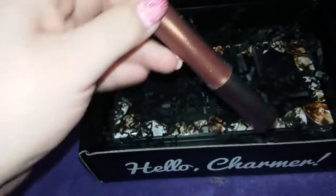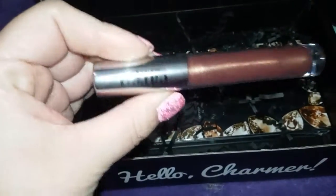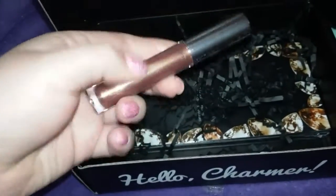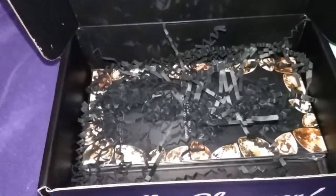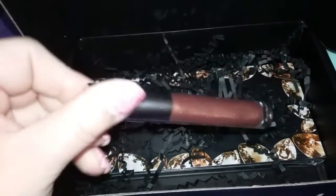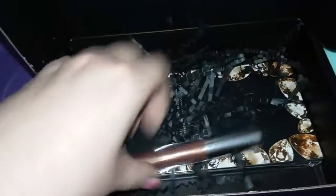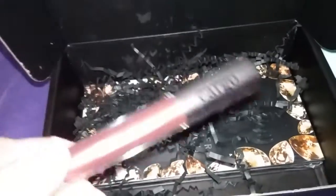And the next thing in my box is a Cargo. I don't know if it's a lip gloss or lipstick. Let me see if it says... it'll probably say in the little card. Really pretty color. I won't open it because I already have a lot of lipsticks and lip glosses that I need to get done with.